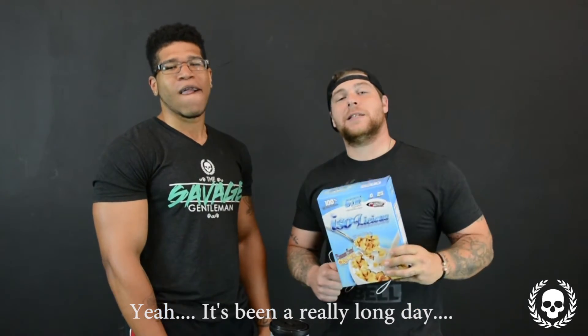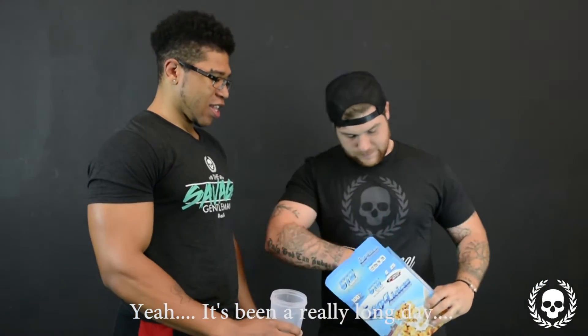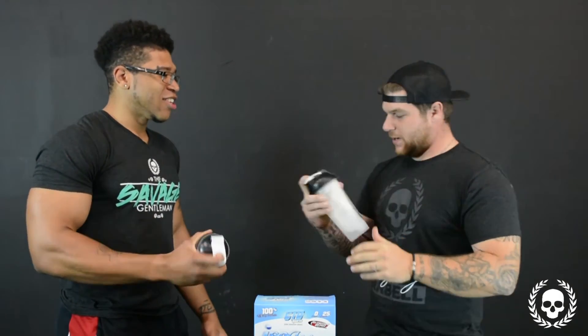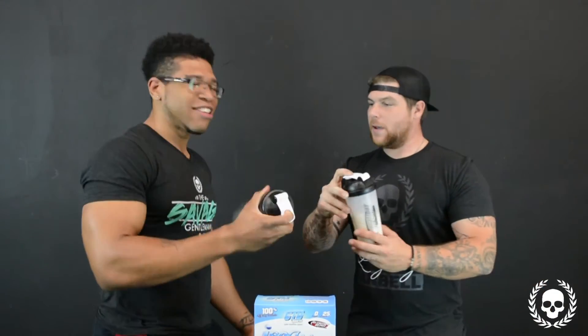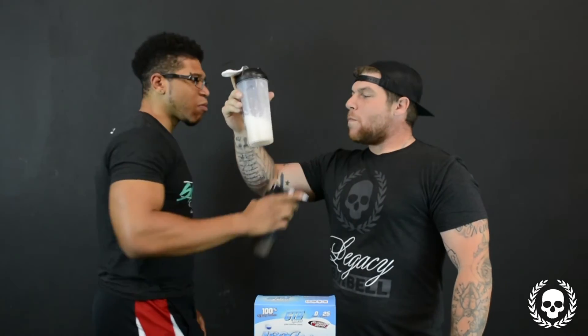So what we're going to do for you is we're going to do a live taste test on camera so you're going to get to see that we actually care about what we think about the supplements that we review. Serving size is one scoop. I'm going to give it a four — tastes really good, has a weird aftertaste of water, might taste different with skim milk which is recommended, but I like it. I'd probably give it like a 3 out of 5, tastes good though.